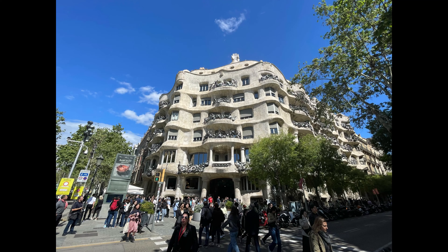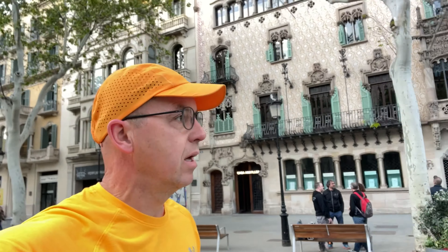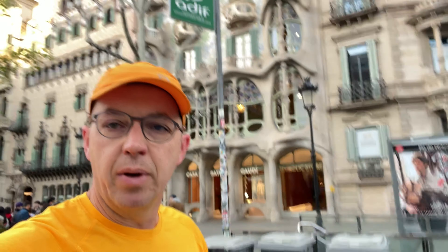After Casa Batlló, we're going to Casa Milà, and then we're going to La Sagrada Família - sorry about my Spanish pronunciation. So here we are at Casa Batlló; it doesn't really do it justice in the morning light and on camera, but it's something to be seen - quite a stark difference from the surrounding buildings, lots of curvy shapes.